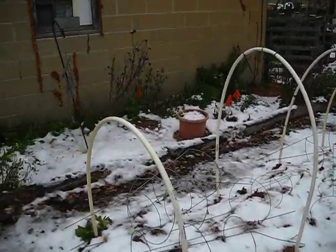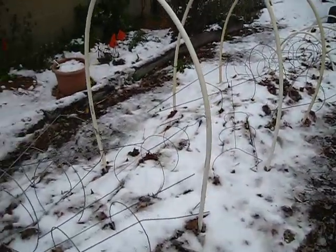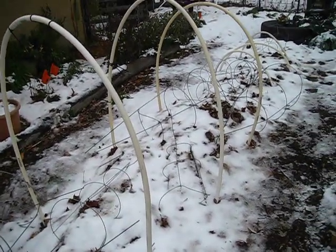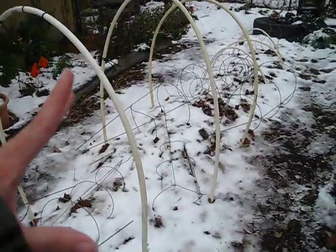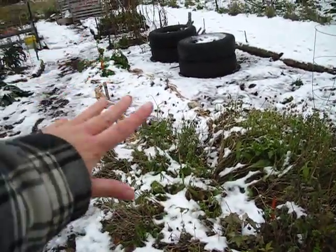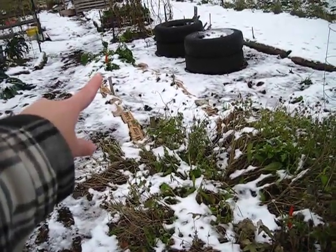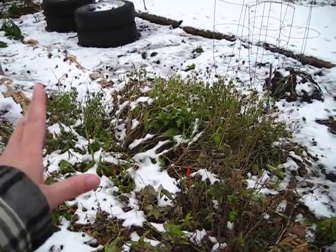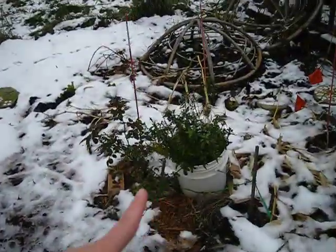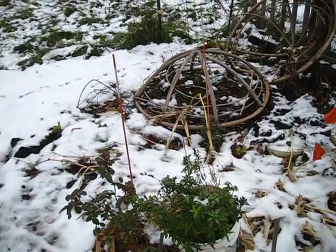We put more mulch down on my medicinal herb bed, and here on the potato bed we put a big thick layer of leaves. I've got my tomato canvas stored here for now so they're out of the way. My big flower bed is starting to go dormant — I've got tansy over there that's still hanging on nice and green, and then my bee balm and gaillardia here, and my snapdragons aren't dead yet either.